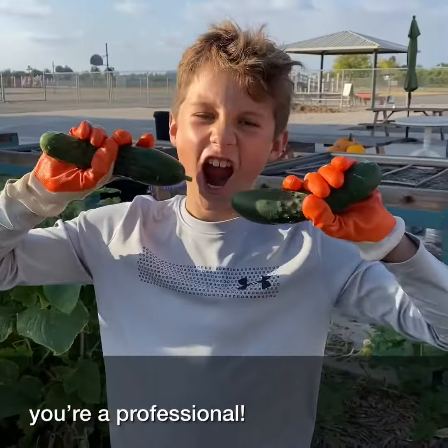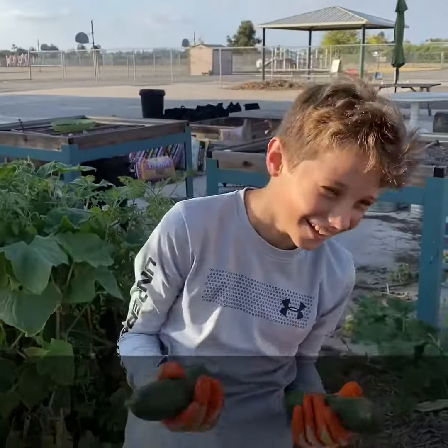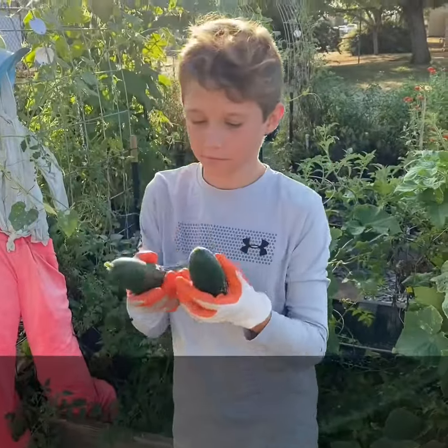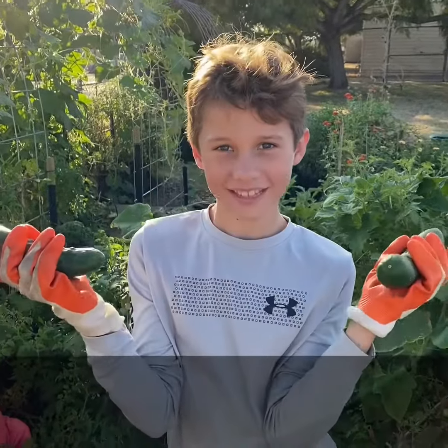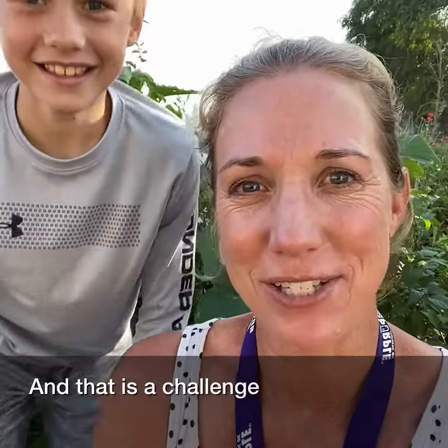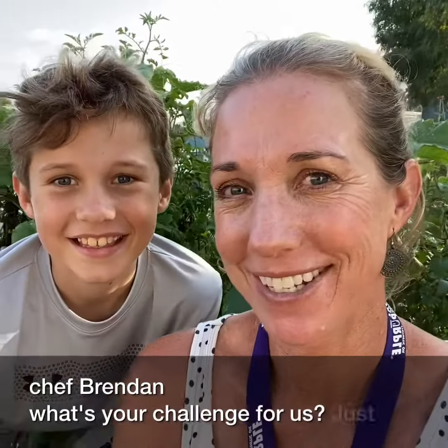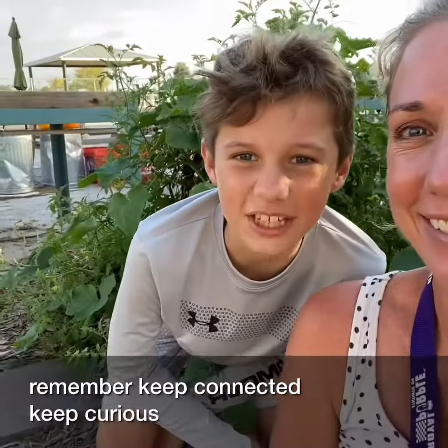All right, Chef Brendan. This is your challenge: a creative recipe with cucumbers. Show us what you can do. And that is a challenge for you, Chef Brendan. What's your challenge for us? Just remember, keep connected. Keep curious.